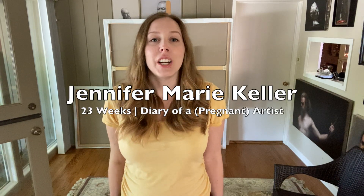I'm Jennifer Marie Keller. Welcome to my Diary of a Pregnant Artist series. I just finished up my 23rd week of pregnancy.